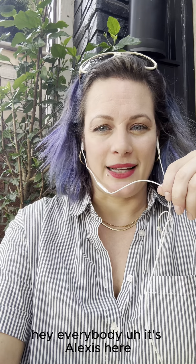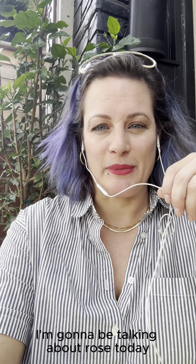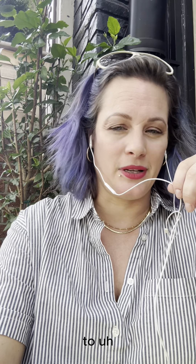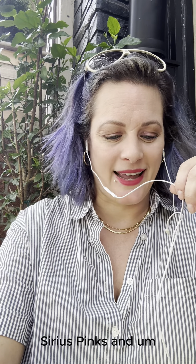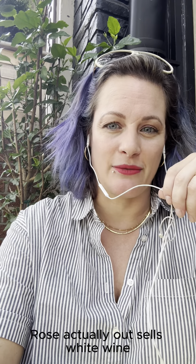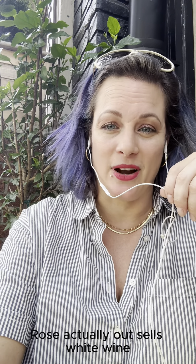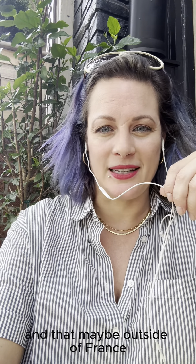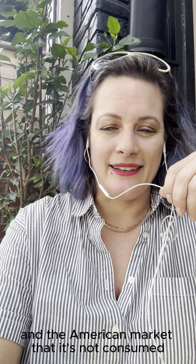Hey everybody, it's Alexis here. I'm going to be talking about rosé today — everything from patio pounders to serious pinks. It's a fun fact to know that in France, rosé actually outsells white wine. You might think that rosé is a more modern product, and that maybe outside of France and the American market it's not consumed, but actually it's hugely popular.